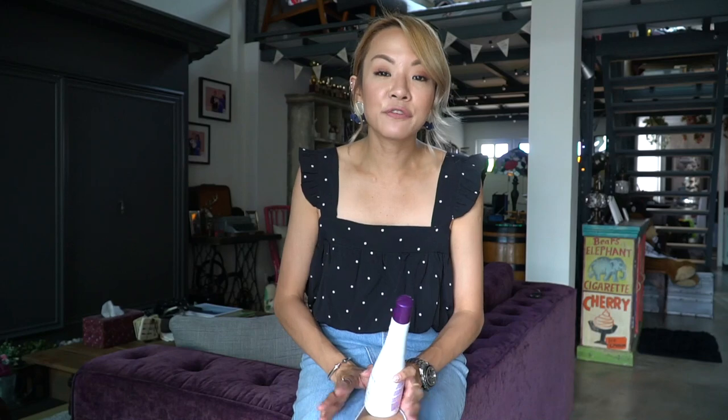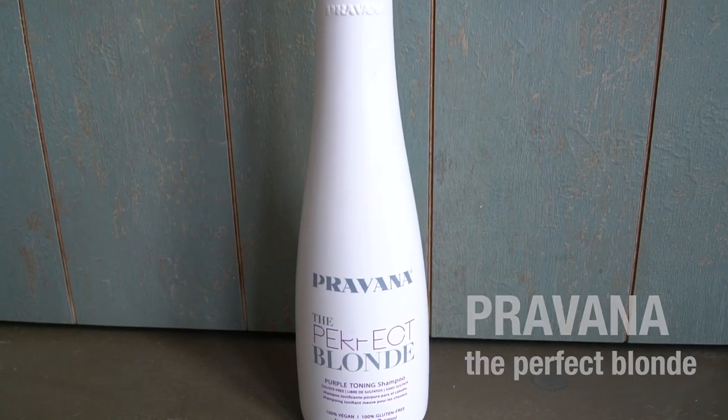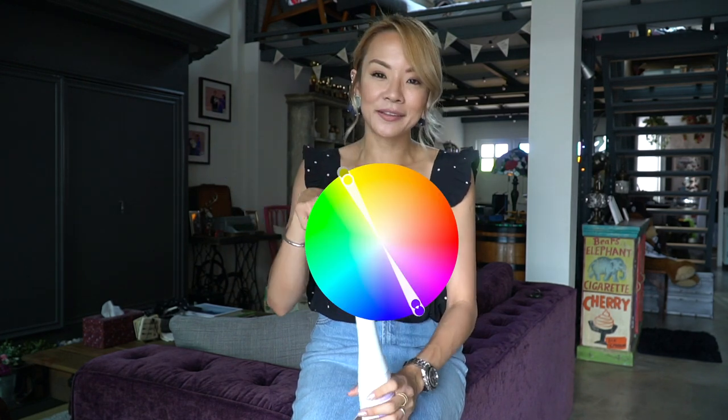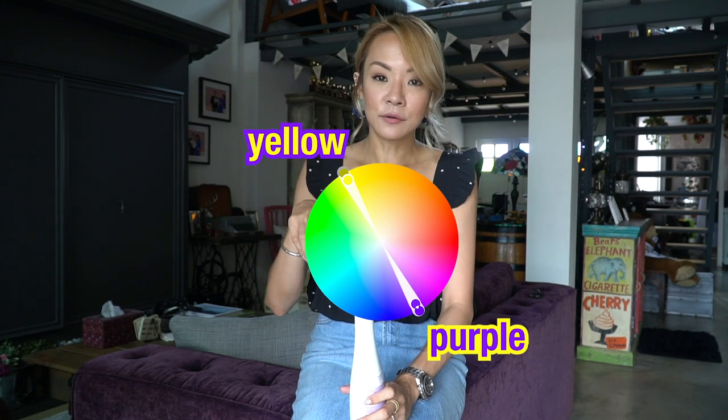I actually have a favourite shampoo for this month. It's by Pravana and it's called The Perfect Blonde. Since going blonde, I've gotten a lot of people asking how I maintain the colour so it looks like that and doesn't look really yellow. The trick is in a toning shampoo. This is a purple toning shampoo — on the colour wheel, purple is the opposite colour to yellow, so it neutralises the yellowness in the blonde.